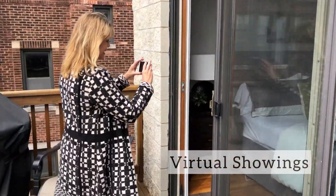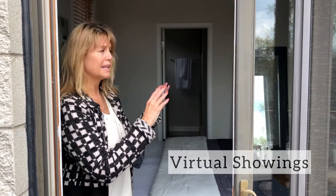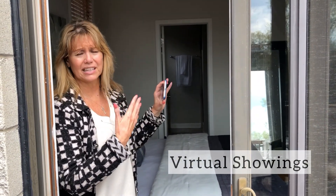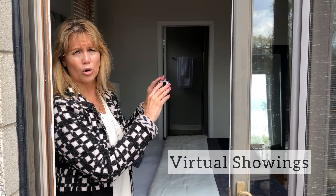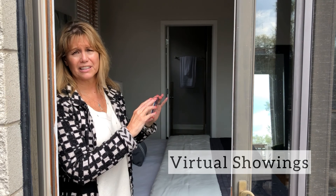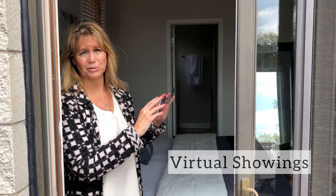FaceTime is a really nice feature, especially if the people want to get a feel for their home — the room sizes. I can obviously tell them more because I'm in the home, and just the finishes that the home offers. And it's been quite effective in this market where it tends to be a little bit of a seller's market and the inventory goes quickly.